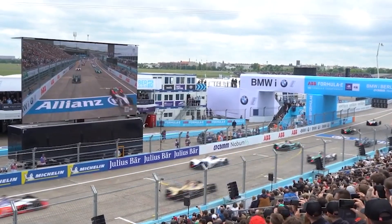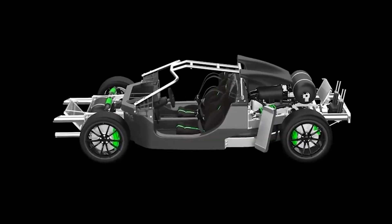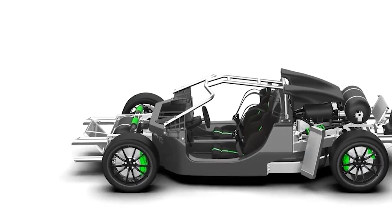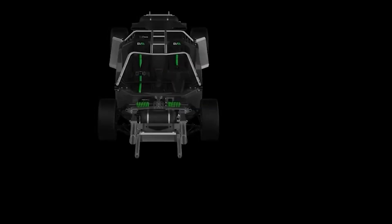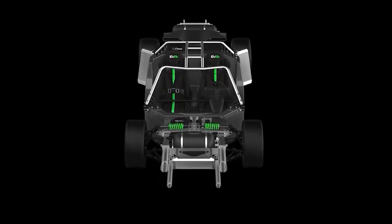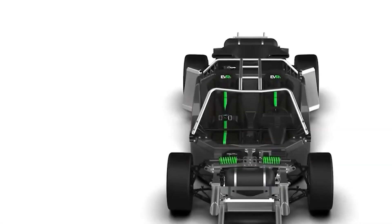When racing, range is also really important — you want to spend as much time on track as possible between refuels, which takes less than 5 minutes in one of these. As for range, 372 miles or 600 kilometers is what you get, making it suitable for both long journeys and thrilling track racing experiences. That is, of course, if you have hydrogen to fill it up with.